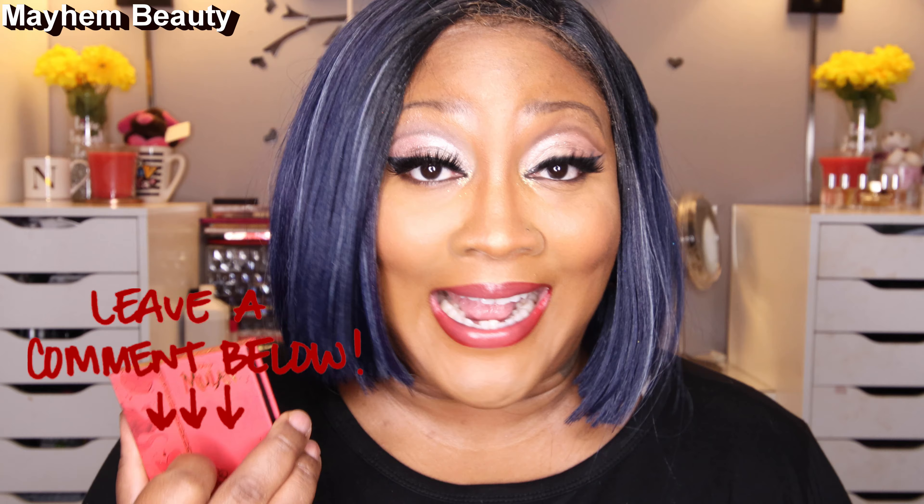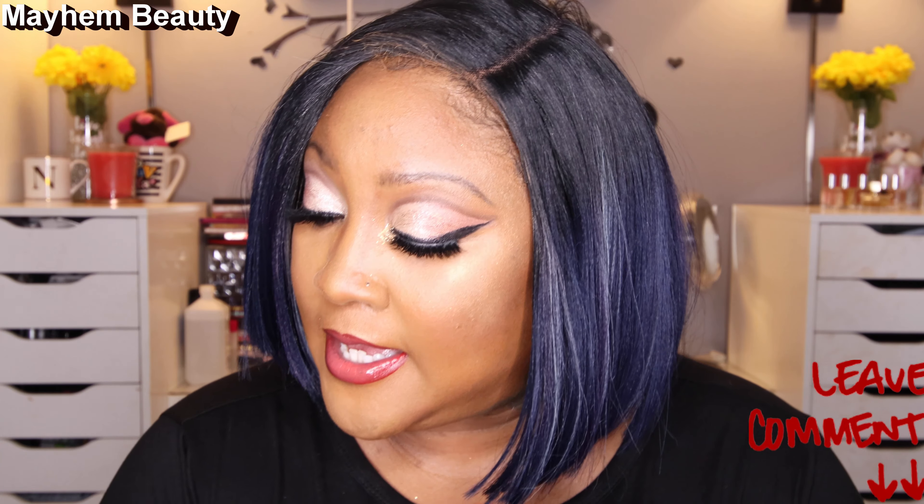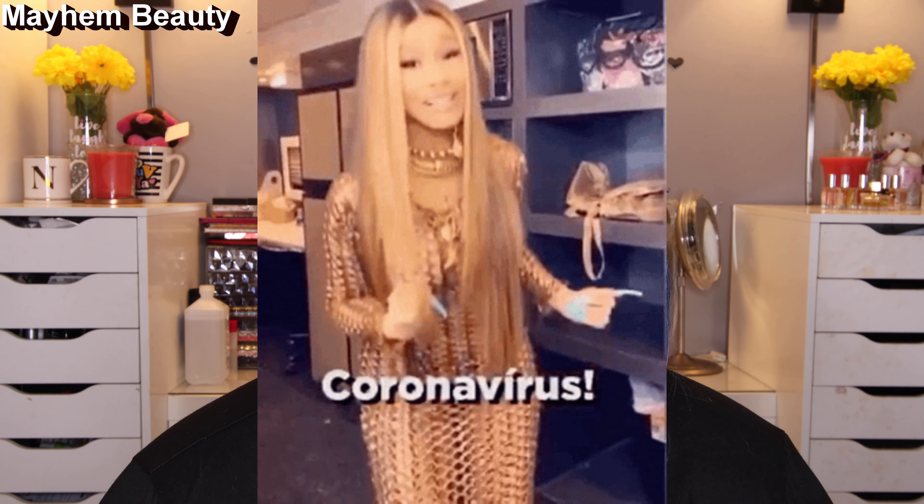So today's video, we are going to go over the Mulan collection. I got it — I got the whole collection. I got the blush, the lip stuff, some old lip stuff, and the palette. I got it all. I just want to mention that I've had this for about three or four days now, and let's just say it took almost two months because of the coronavirus to get to me.